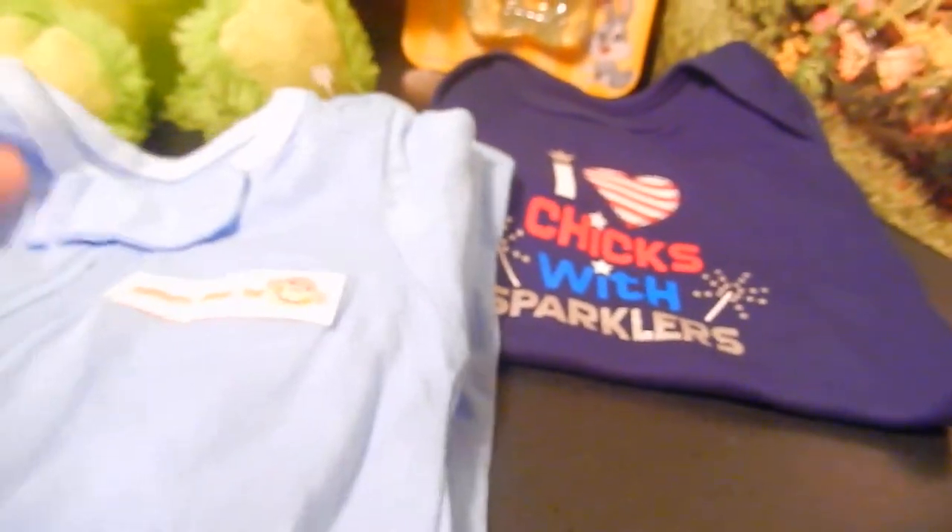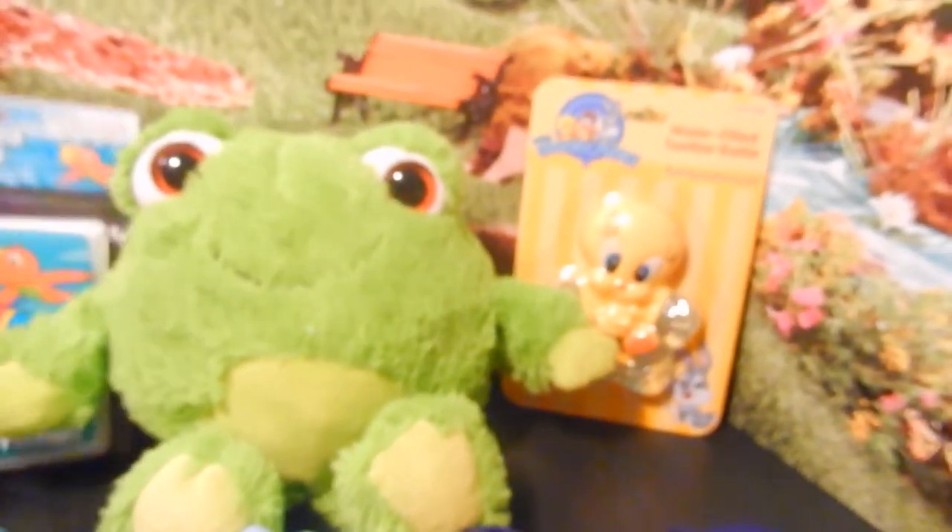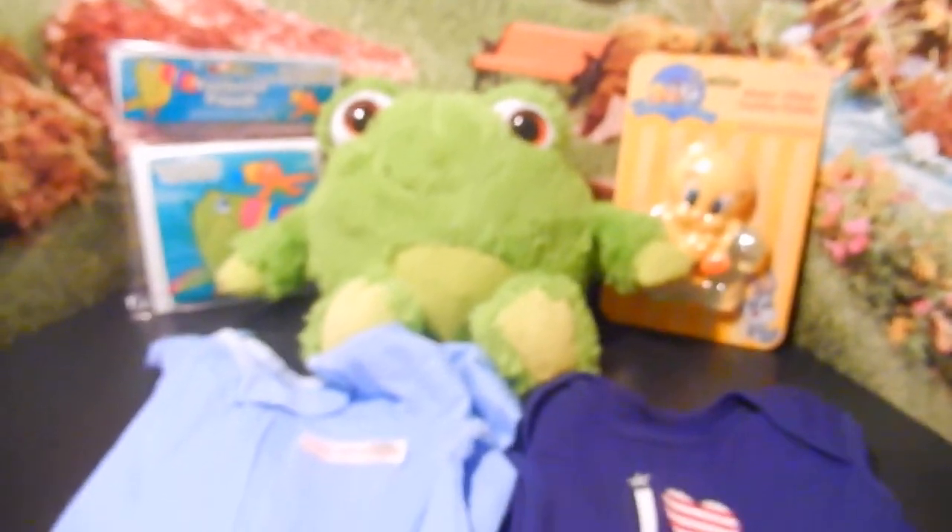So if you have a preemie baby these will be too big, but if you have a bigger than average newborn where newborn sizing is a little snug, these will fit just right. Thank you all so much for helping me pick this adorable set of prizes for this month of March.